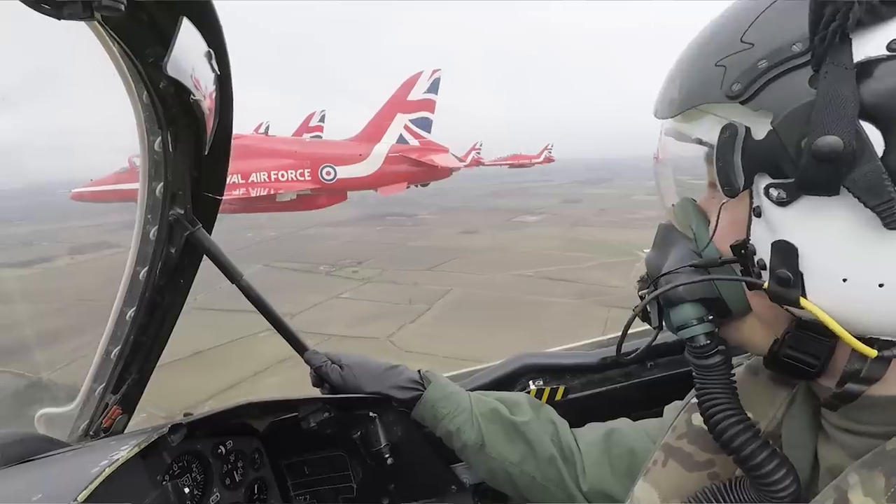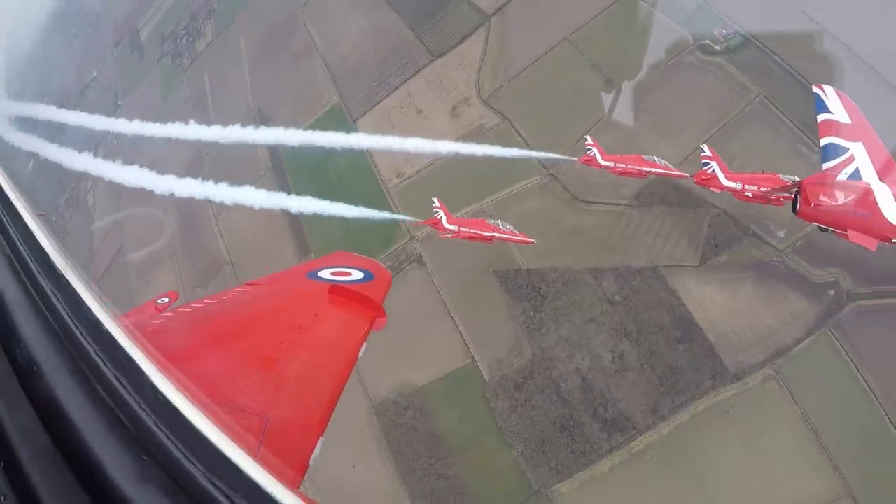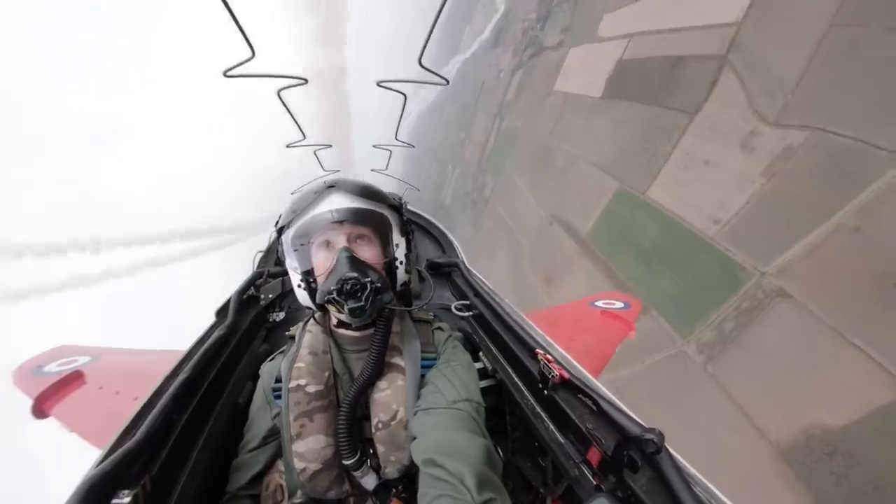We train for approximately seven months before we even display anywhere near the public. We fly the same display for almost four months of those seven. It's a building block approach to get us to the stage where we are absolutely safe, professional and excellent enough to display in front of the public.